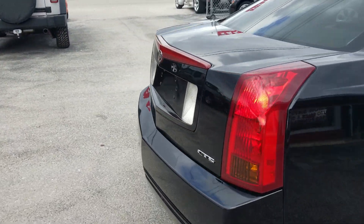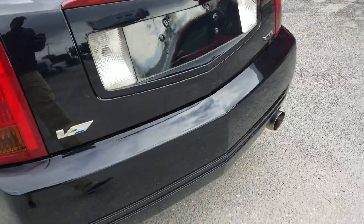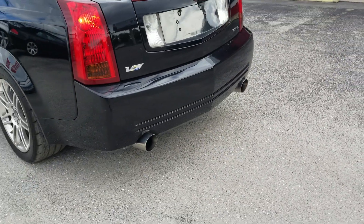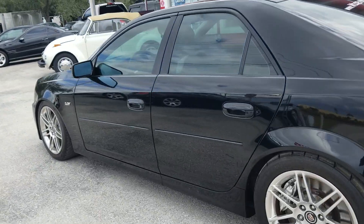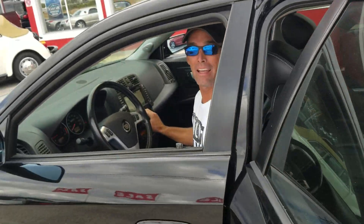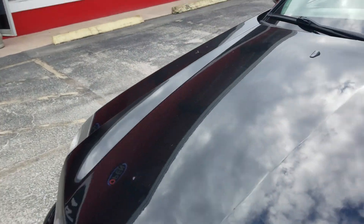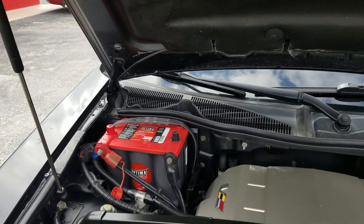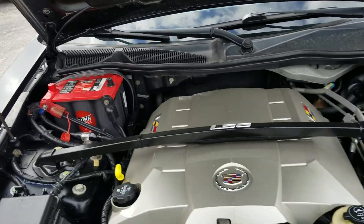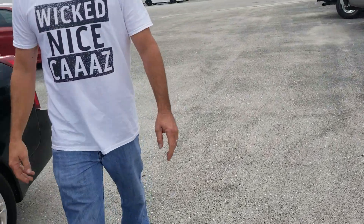The gentleman that we bought this from didn't hold back at all when he bought this car. He went ahead and put in an amazing sound system. He got the red top battery, the H&R springs, the Firehawk tires — all top of the line stuff.